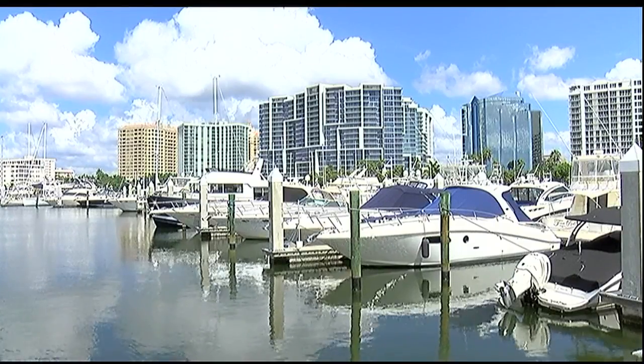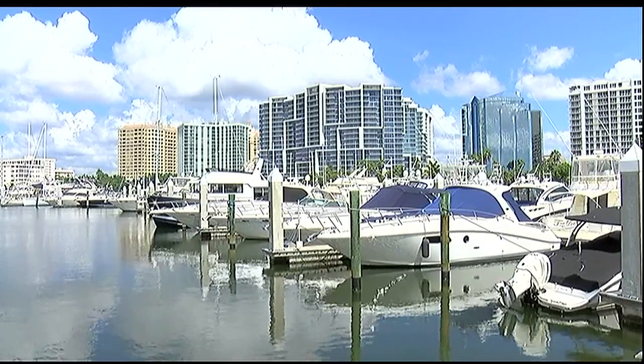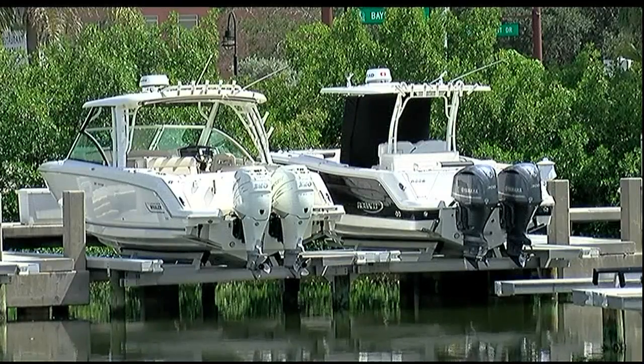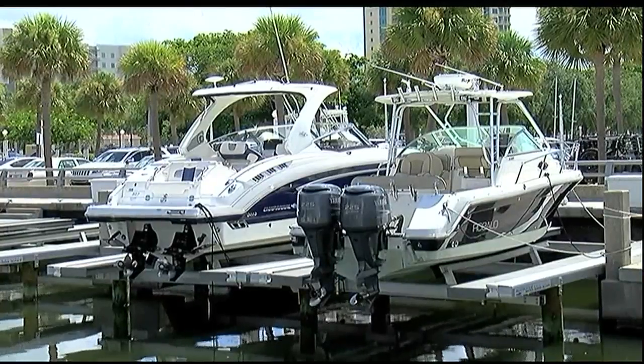ABC 7's Linda Carson has some great information tonight about how boat owners are prepping for Irma. Many of Marina Jack's 316 slips are empty. Owners who can are moving their boats out of the water and storing them on land or in warehouses.